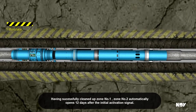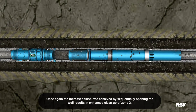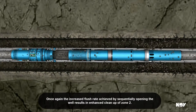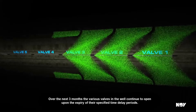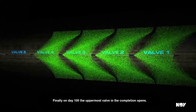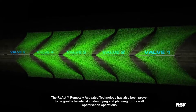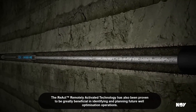Having successfully cleaned up zone number one, zone number two automatically opens 12 days after the initial activation signal. Once again, the increased flush rate achieved by sequentially opening the well results in enhanced clean-up of zone two. Over the next three months, the various valves in the well continue to open upon the expiry of their specified time delay periods. Finally, on day 100, the uppermost valve in the completion opens. The REACT remotely activated technology has also been proven to be greatly beneficial in identifying and planning future well optimization operations.